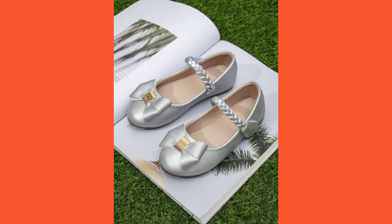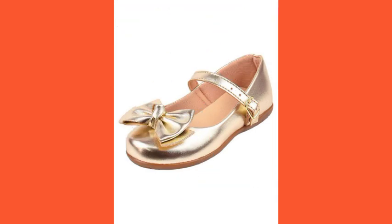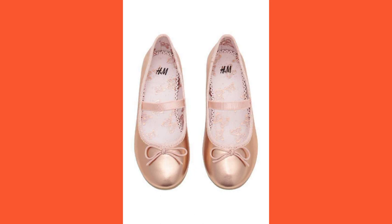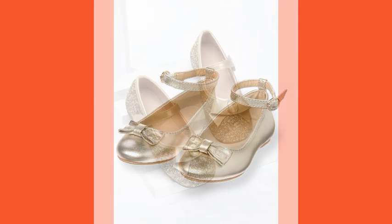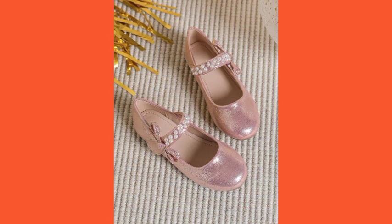Hi friends, welcome to my YouTube channel. I hope my old friends and viewers will be fine and doing well. Today I am going to share with you very beautiful, very amazing, very stylish and very attractive palm shoes design ideas for little girls and little babies. They are very fantastic, very awesome, and very attractive baby palm shoes designs, looking very nice.